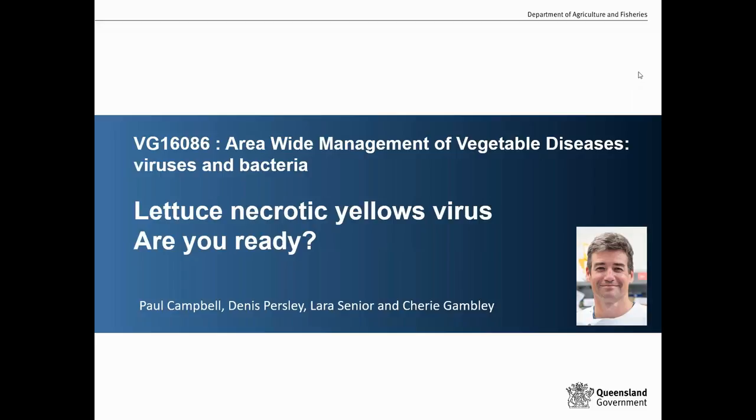Paul is a senior plant pathologist with the Department of Agriculture and Fisheries, based at the Ecosciences Precinct in Brisbane. Paul is going to talk today about lettuce necrotic yellows virus. This is work done under part of the area-wide management project for vegetables, viruses and bacteria.